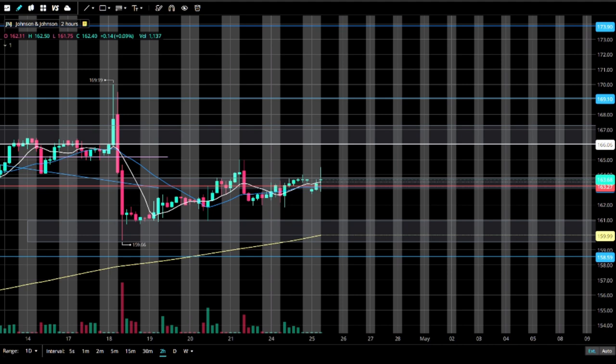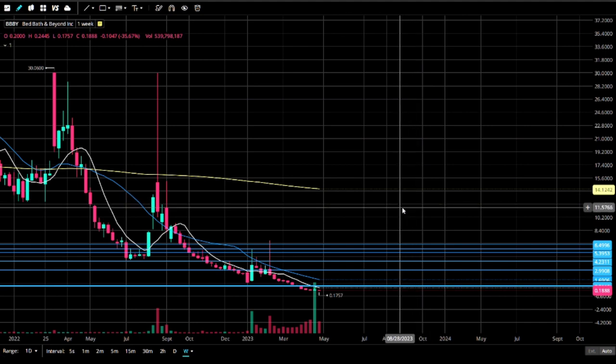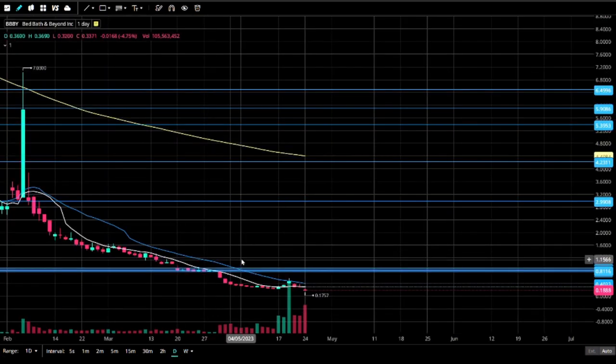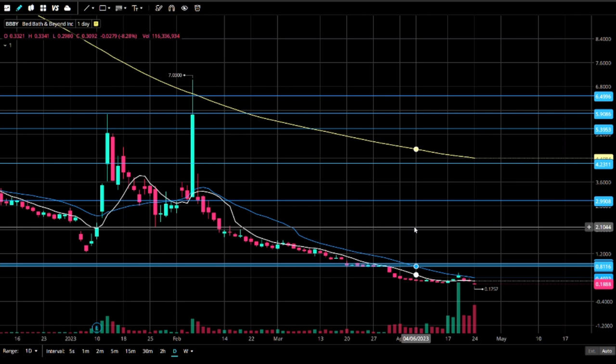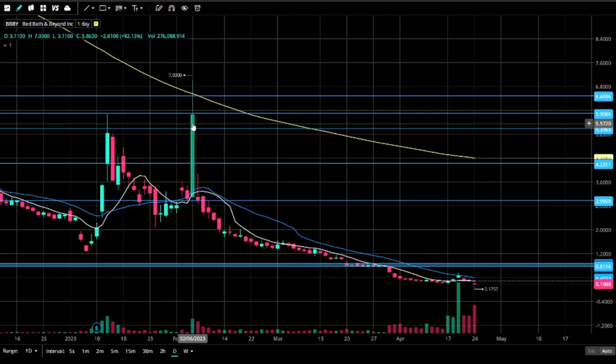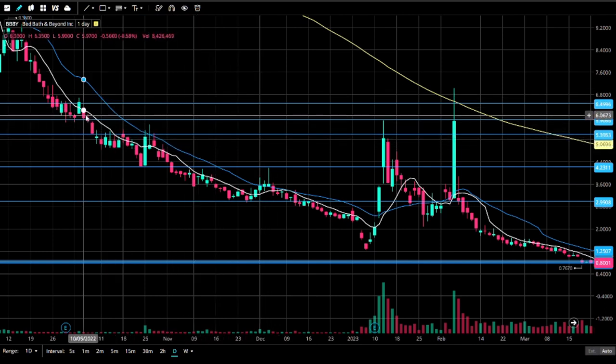I'm not even going to look at Bed Bath and Beyond — they filed for bankruptcy. They filed on a Sunday. Looking at the chart, a few weeks back some of our members were getting excited about chasing this guy up here and I told them: look left. I started putting these lines on the chart — if it goes here it can go there. It kind of nailed about the $6.50 range and started to get sold. There was a lot of volatility and liquidity in that wick.